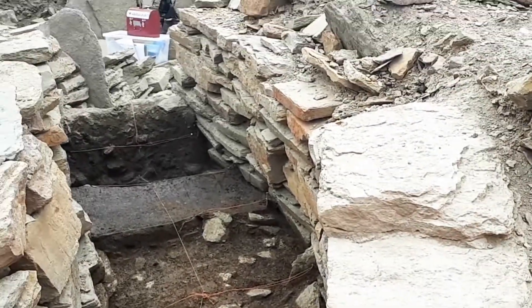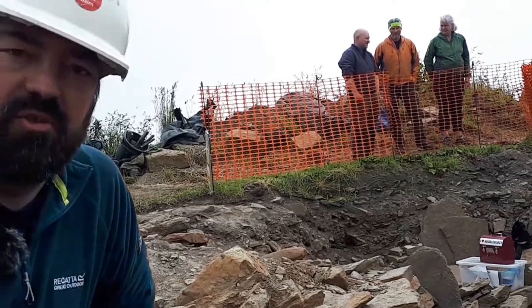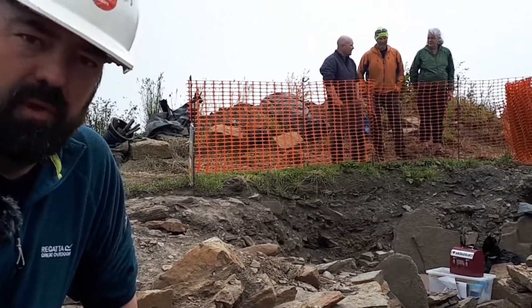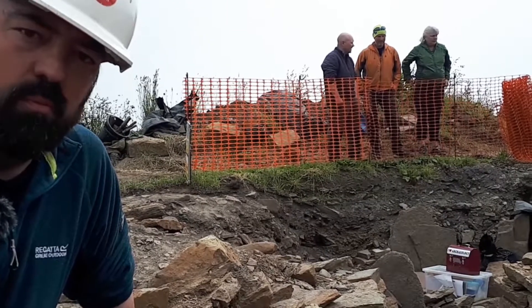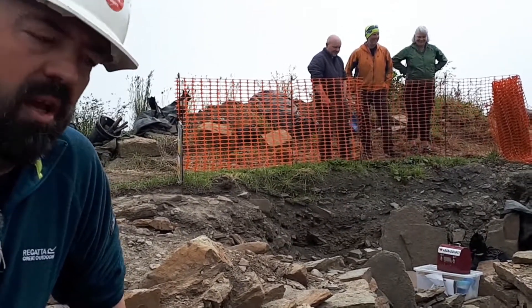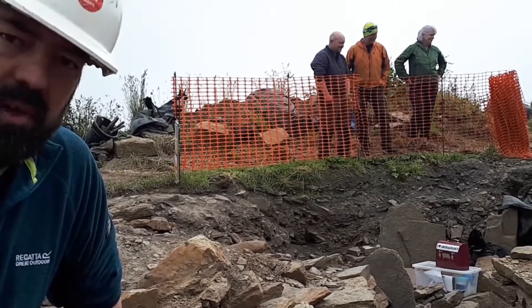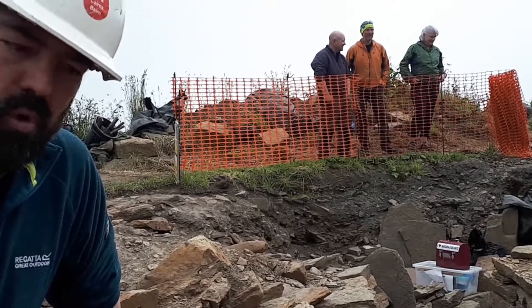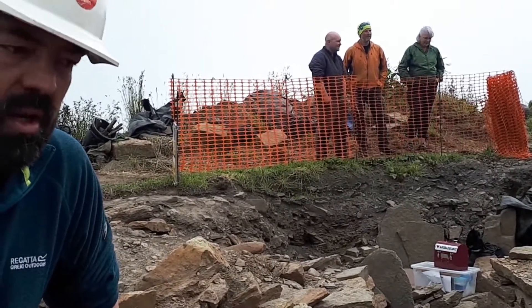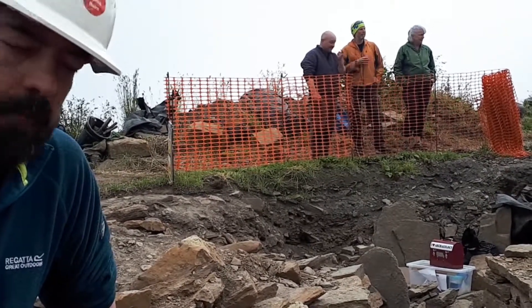What they're doing in souterrains is another matter altogether, but one of the key research aims of the project is to try to understand these underground features a little bit better, by performing new, fresh excavation on them and subjecting them to all the rigours of modern archaeological science. We hope to be able to say something more meaningful about how at least this particular souterrain was used, and what role it had in the immediate post-broch period community.